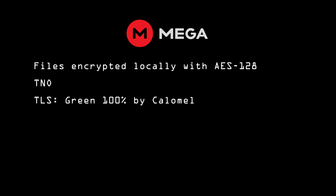Like the others we've seen, its TLS certificate gets a green 100% from Calomel. MEGA lets you share files both publicly and with other users. Unlike SpiderOak, the files aren't decrypted when shared. If the file is shared publicly, the encryption key for the file is included in the link, making it accessible to anyone who has access to the link. Alternately, you can exclude the key when you post the link and send it via separate secure means.